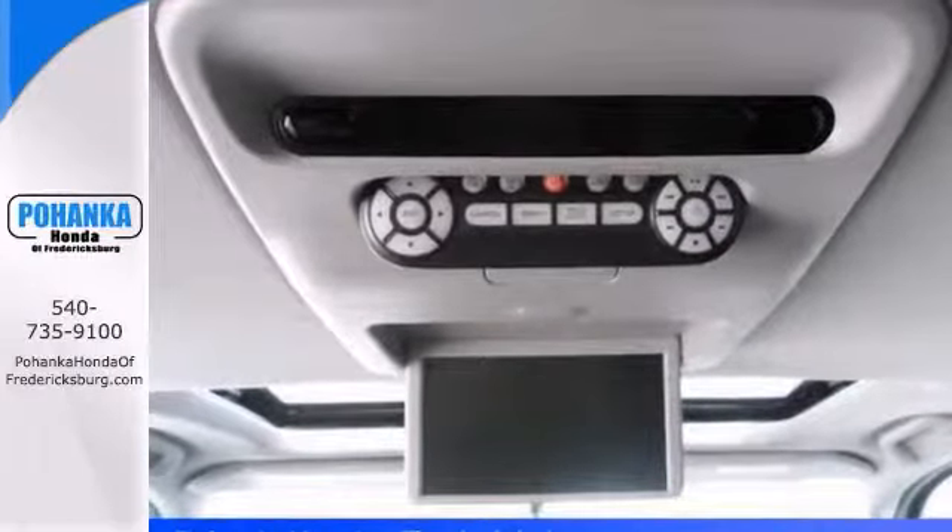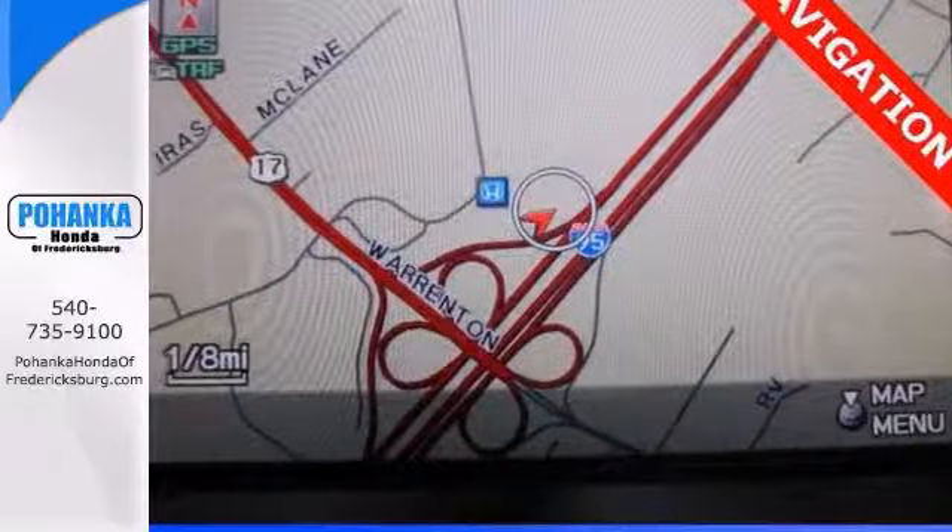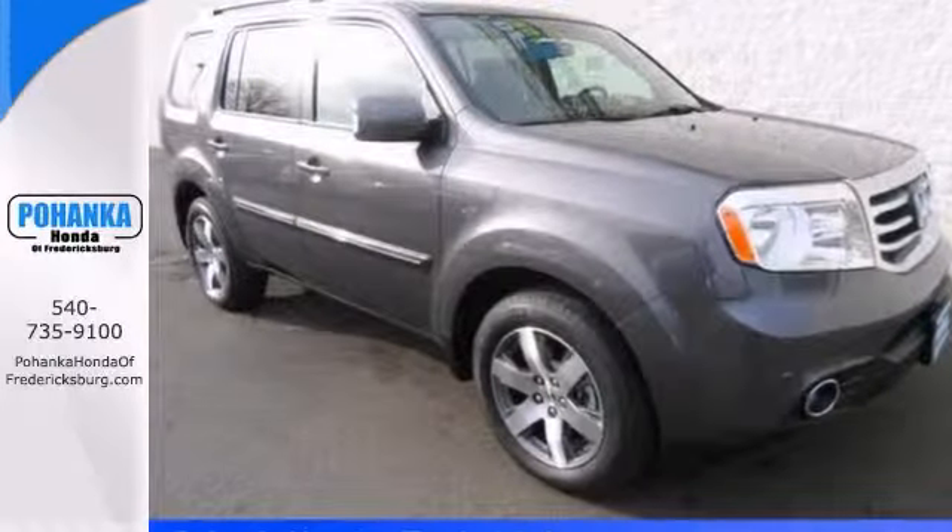You'll get heated seats and you'll get stability control. You'll even get an entertainment system and navigation. Come on out and take it for a test drive today.